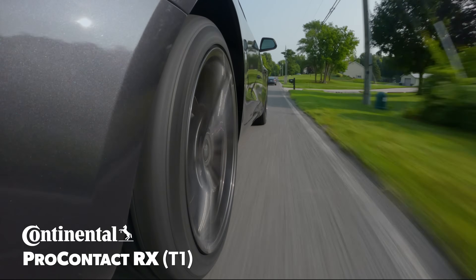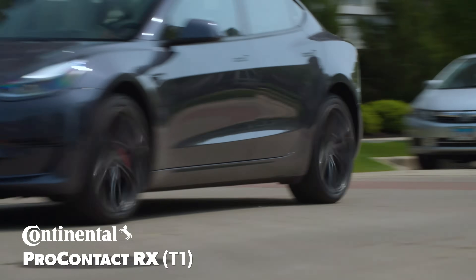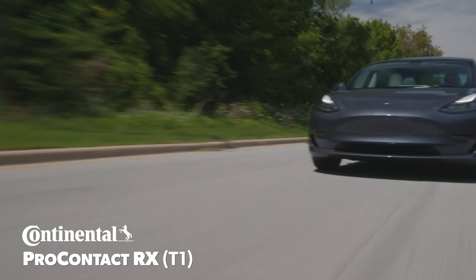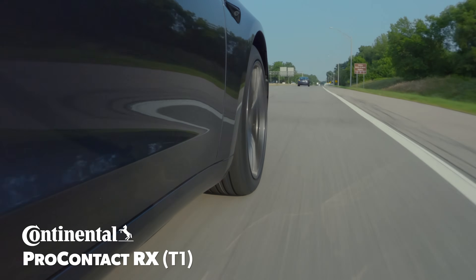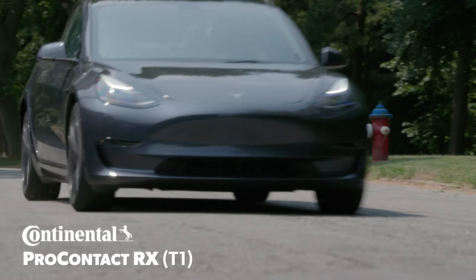Alternatively, the Continental emanated higher volume tones on coarse surfaces, but limited any shifting frequencies, which made its even white noise fade mostly into the drive. Our team had mixed views on which noise performance is superior, but agreed the quiet operation on new asphalt from the Pro Contact RX delivered that quintessential EV moment.